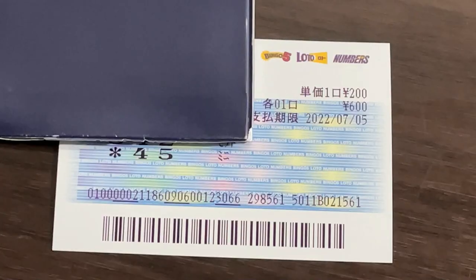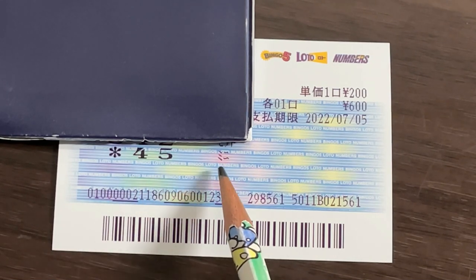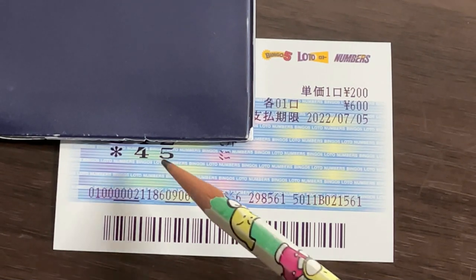Let me show you my ticket. You're looking at my Numbers 3 ticket for July 5th — it is July 5th. Notice the asterisk and 45 mini. So that is a 200 yen play. If the winning numbers were 8, 4, 5 — I win because I have 45.